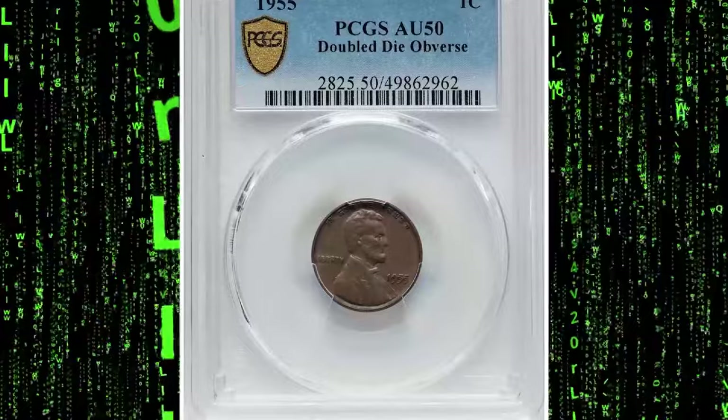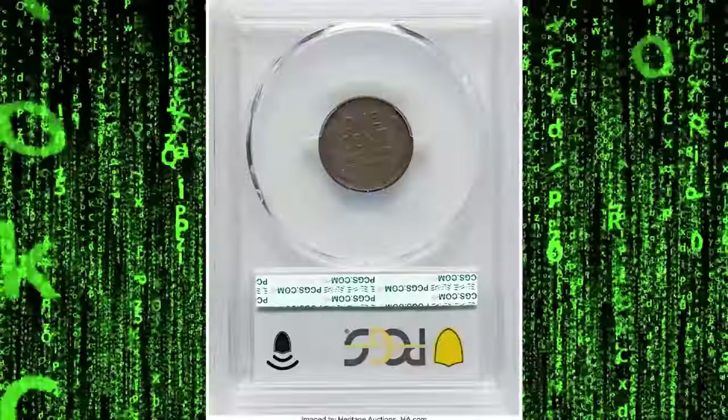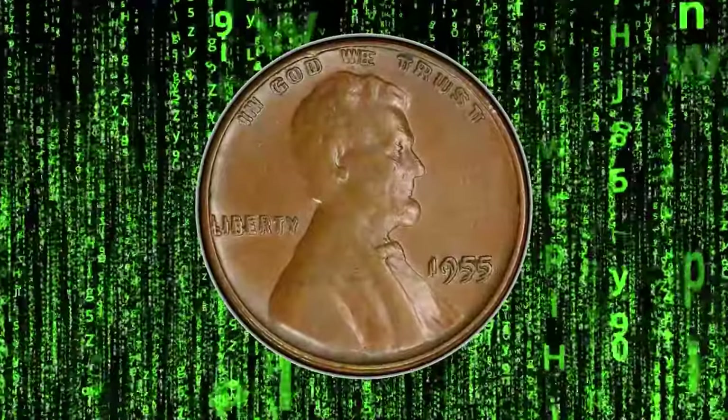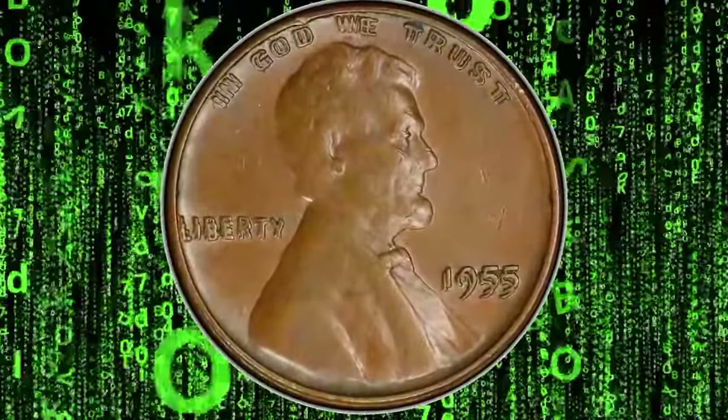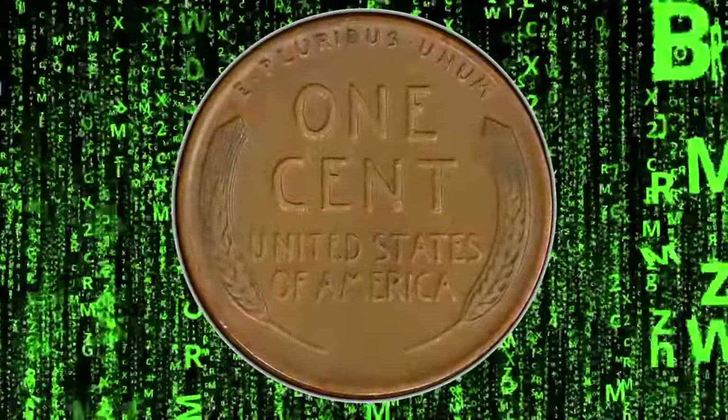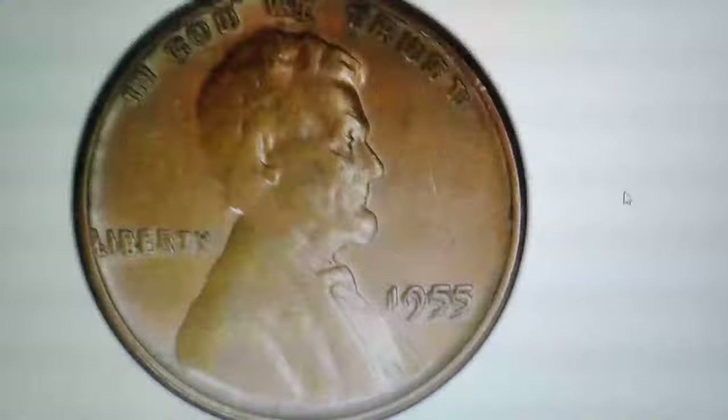This is one of the most popular Lincoln cents of all time, a result of a mint error known as double die obverse. This 1955 brown DDO cent was sold on July 30, 2024 for a staggering $1,860 at Heritage Auctions.